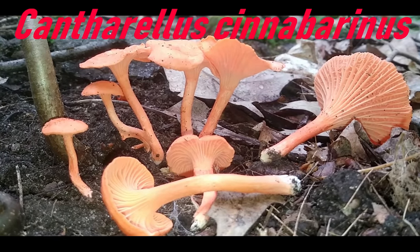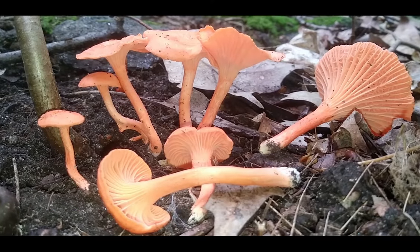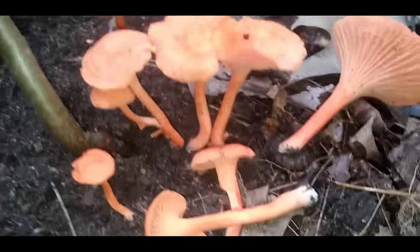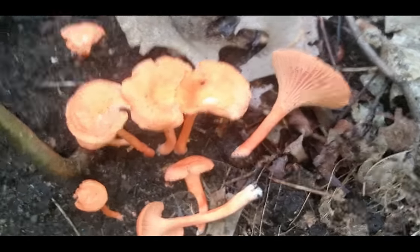Hey guys, today I'm out for Cantharellus cinnabarinus, the cinnabar chanterelles. These little guys are spectacularly gorgeous. I can't really capture it on these cameras, but the color is just fluorescent coral pink. They're incredibly delicious.